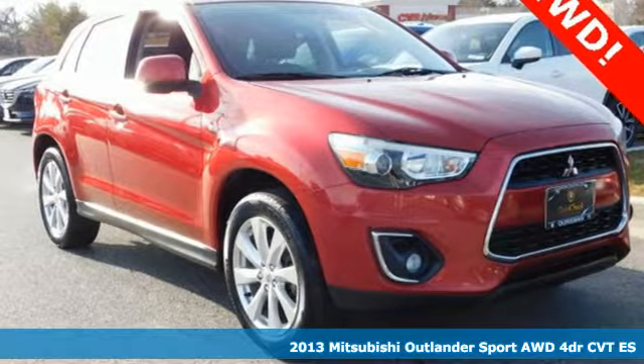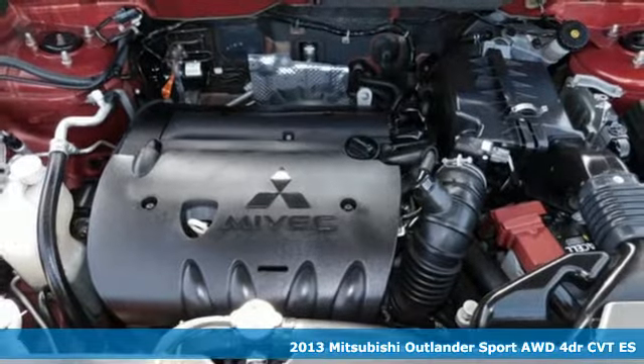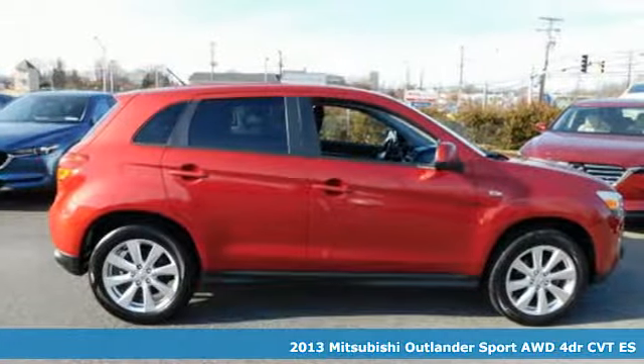It's a 2013 Mitsubishi Outlander Sport. This crossover is built for your big adventures. Now your drive feels like a sport.